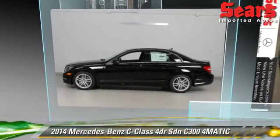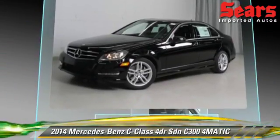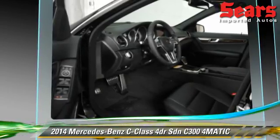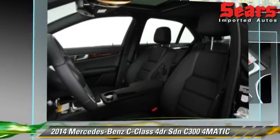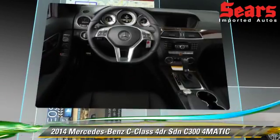The 2014 Mercedes C300 4Matic. This all-wheel drive sedan is well equipped. This vehicle features tilt wheel, sport package, premium package, and all-wheel drive. Safety features include side airbags,